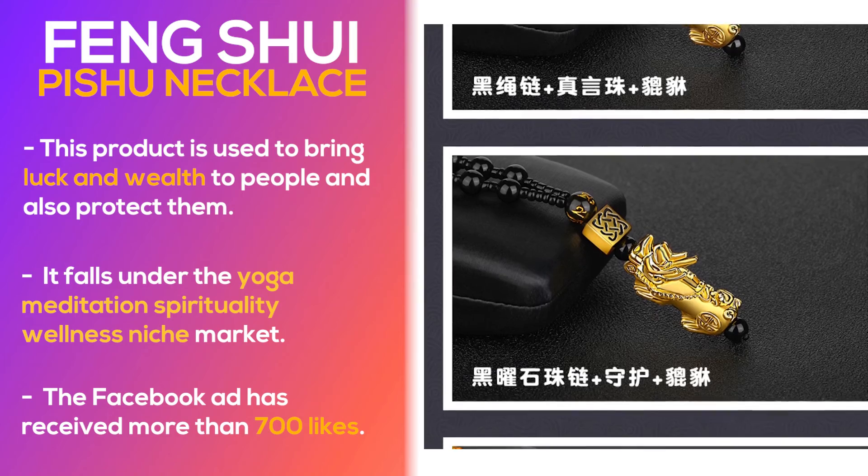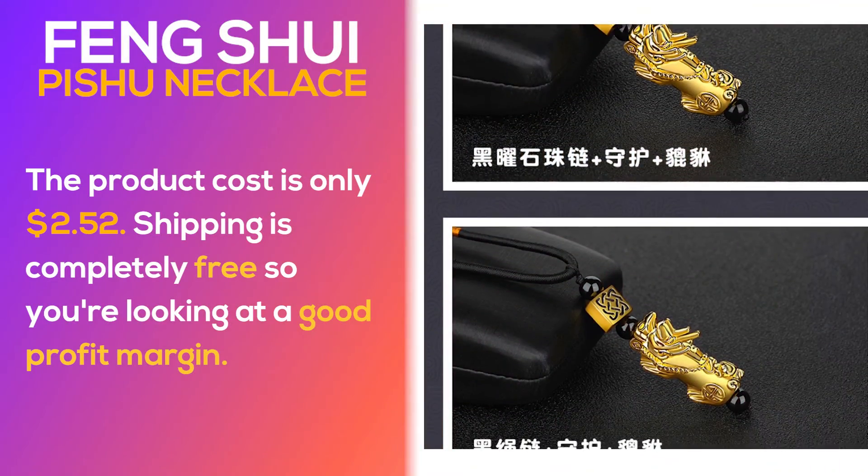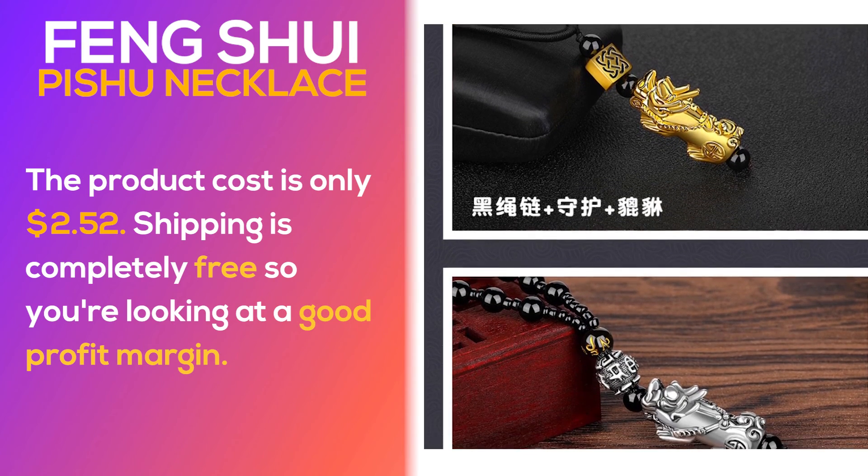The Facebook ad has received more than 700 likes. The product cost is only $2.52, shipping is completely free, so you're looking at a good profit margin.